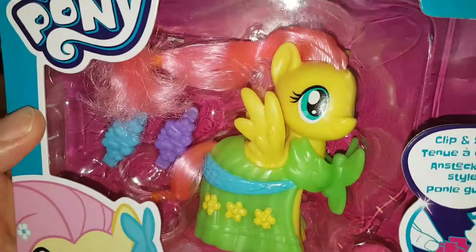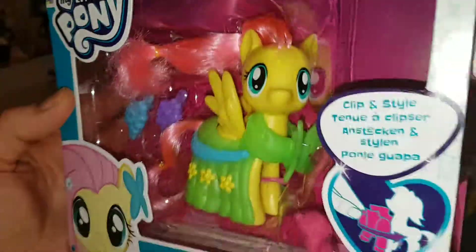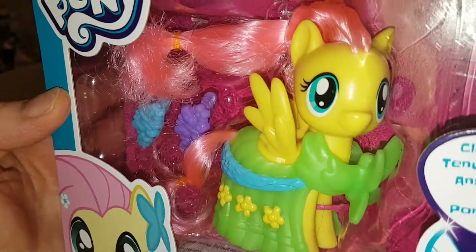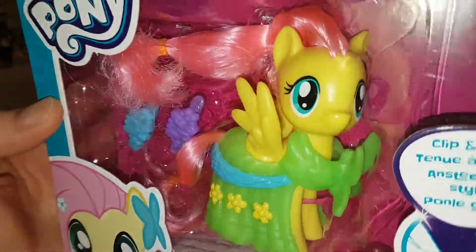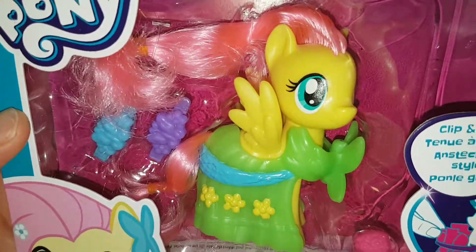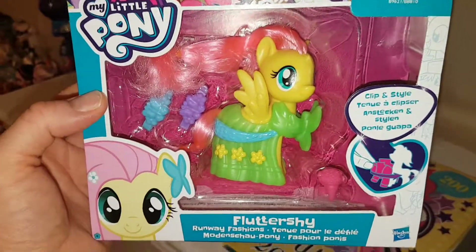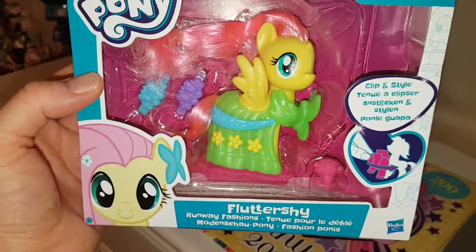Like I said, this line — Rainbow Dash had really sticky hair and I don't really like the dresses that much personally. They're nice, but I'm not bothered by the dresses, I just want the ponies. Just like, comment and subscribe if you don't want to miss the review and comparison. Thank you everyone, bye!